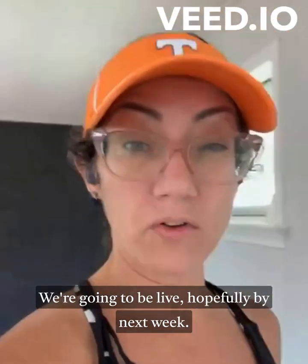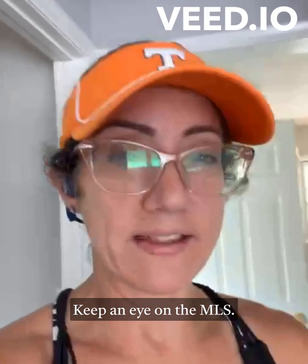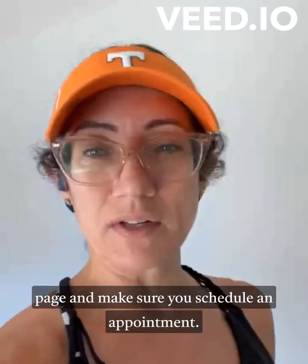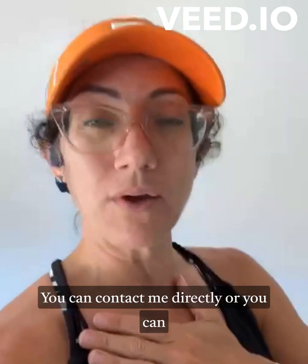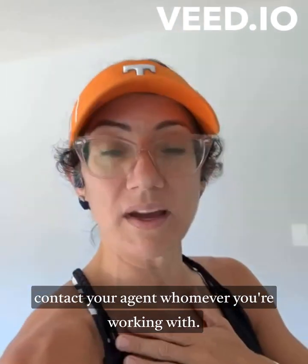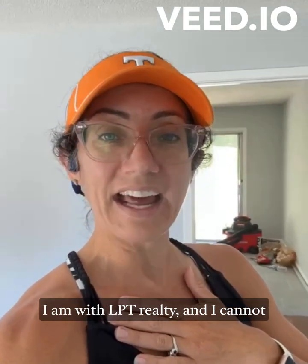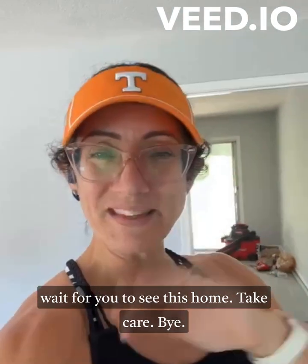We're going to be live hopefully by next week. Keep an eye on the MLS and right here on my Facebook page, and make sure you schedule an appointment. You can contact me directly or you can contact your agent, whoever you're working with. My name is Jennifer Dixon, I am with LPT Realty, and I cannot wait for you to see this home. Take care, bye!